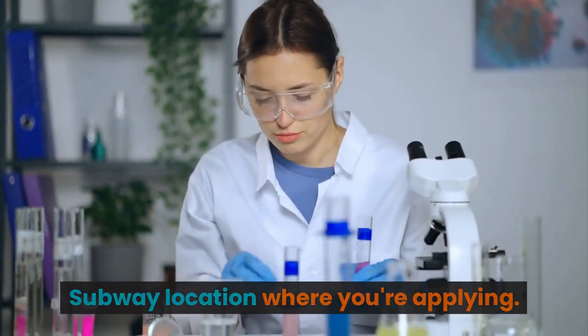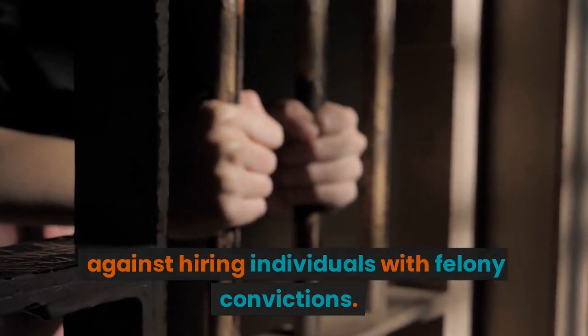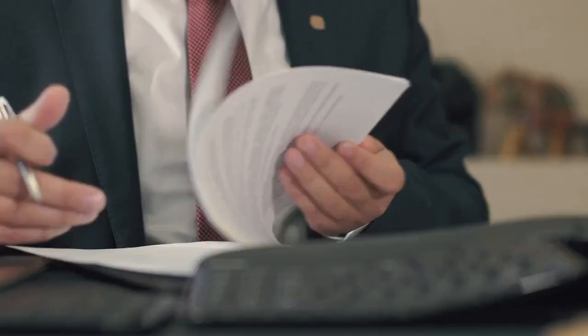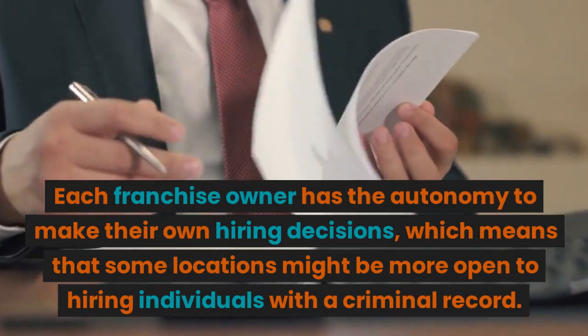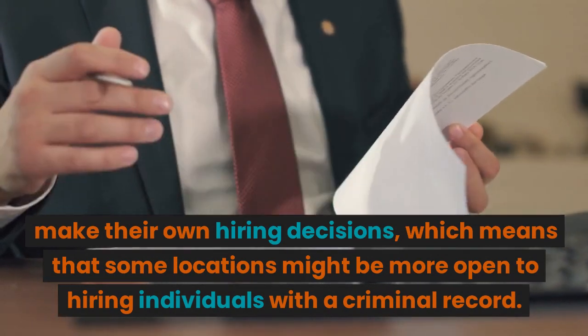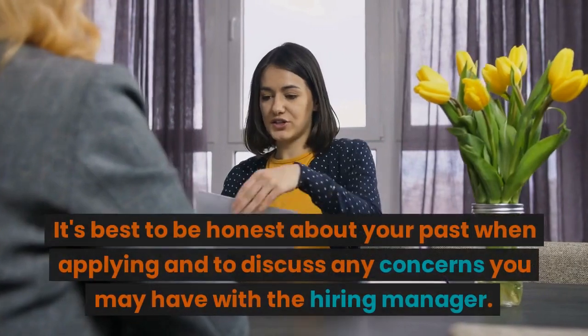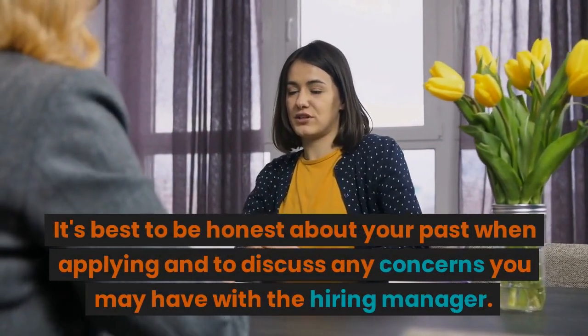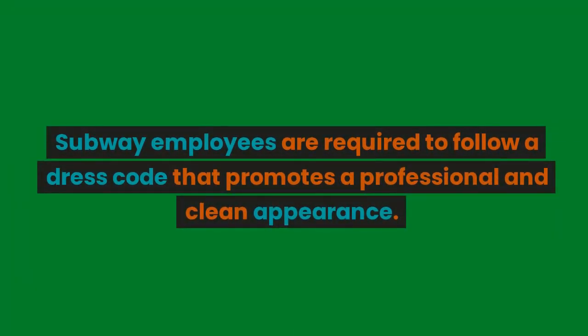Subway does not have a blanket policy against hiring individuals with felony convictions. Each franchise owner has the autonomy to make their own hiring decisions, which means that some locations might be more open to hiring individuals with a criminal record. Either way, it's best to be honest about your past when applying and to discuss any concerns you may have with the hiring manager.